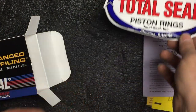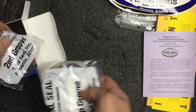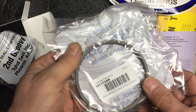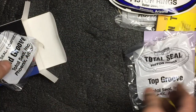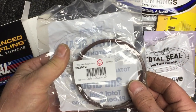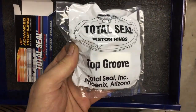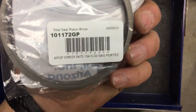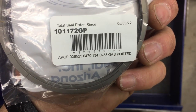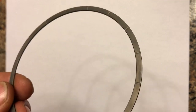There is another sticker — I like that. Now we have a few sets of different rings, then oil rings, top groove. Total Seal, Phoenix, Arizona — nicely packed again. And second groove, awesome. I can't wait to install them. So what we have in this package is a set of top groove rings — there are six pieces, gas-ported. Let's take a closer look.